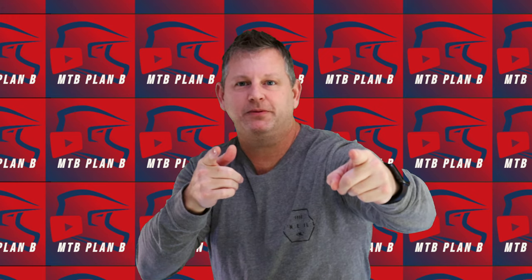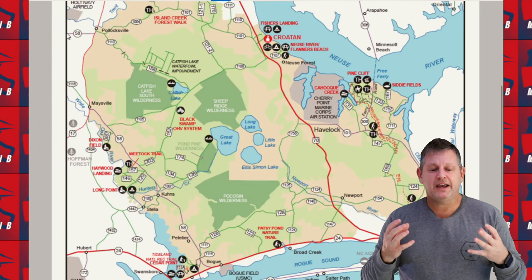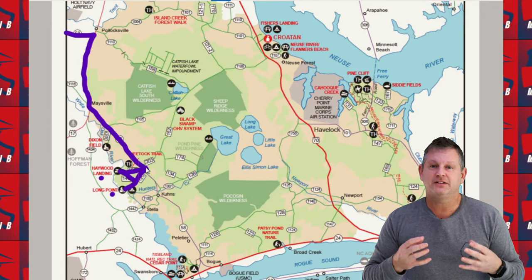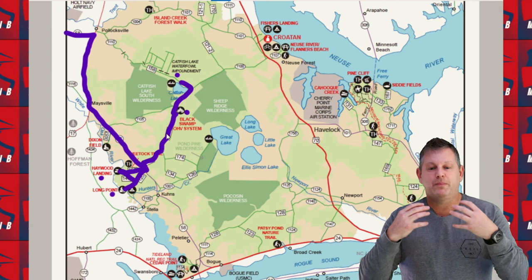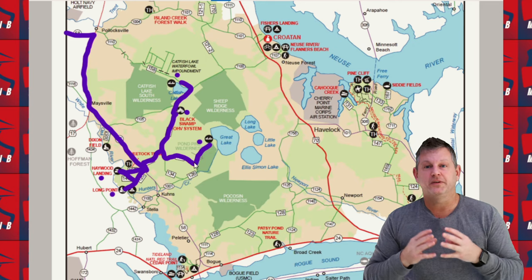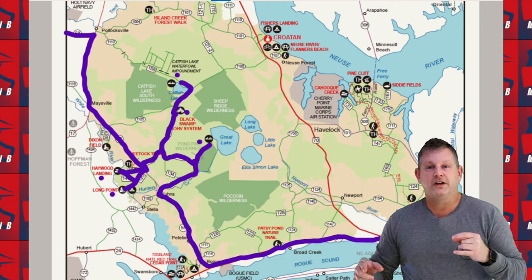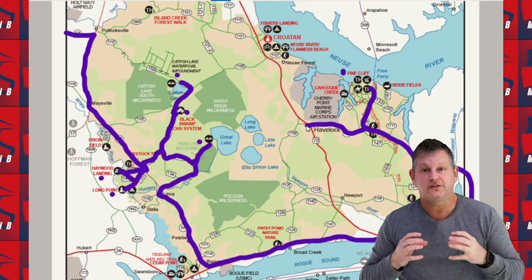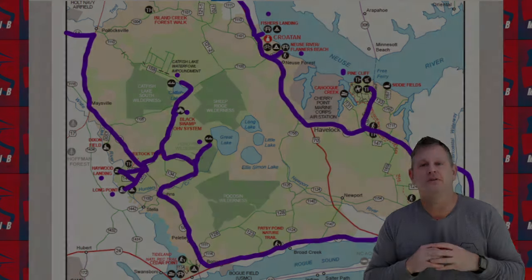Welcome back, party people! This week we're going to explore the Croatan National Forest. Our plan is to explore the southern portion to see if there are suitable van camping sites, then wake up in the morning and drive north toward the Black Swamp OHV area to explore some of the lakes. Then we'll make a big loop out toward Morehead City and Fort Macon, and drive up to the north part of the Croatan National Forest to explore some of the sites there.